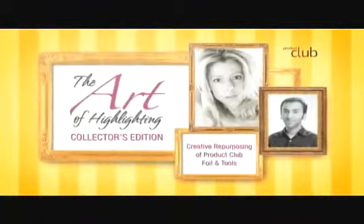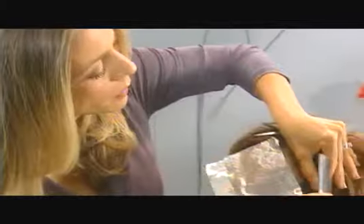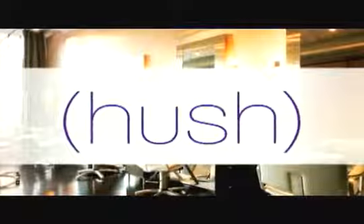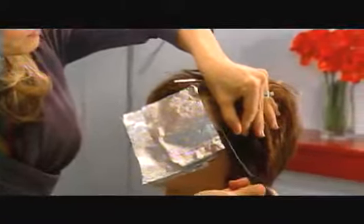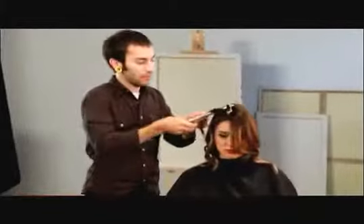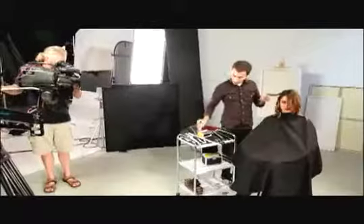In our Collector's Edition DVD, both Adrienne Rogers and Adam Raymond guide us through creative repurposing of Product Club foil and tools. Adrienne Rogers, with her 20 years of industry experience and as the owner of Hush Salon in Philadelphia, has developed a series of ideas for new and innovative uses for products you are used to working with every day in your salon. Adam Raymond, Paul Mitchell Visions Academy graduate and honor student, demonstrates styling with foil, using his New York City Fashion Week experience to demonstrate four different curl patterns that are all achieved by simply using foil and a flat iron.